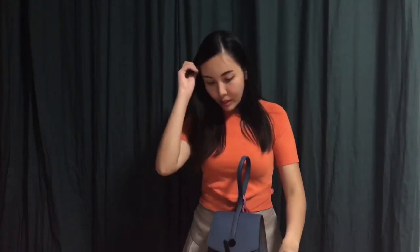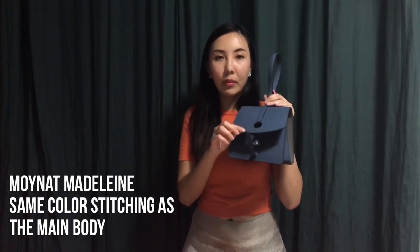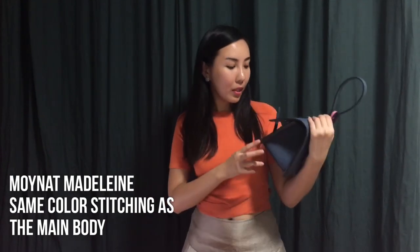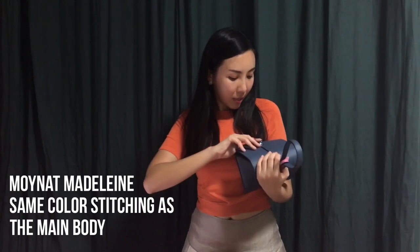Let me put it aside while I continue with the detailed explanation. The stitching is actually the same color as the bag. Some bags have a unique contrasting color stitching to make it more prominent, but for this one the stitching matches the main body color exactly.